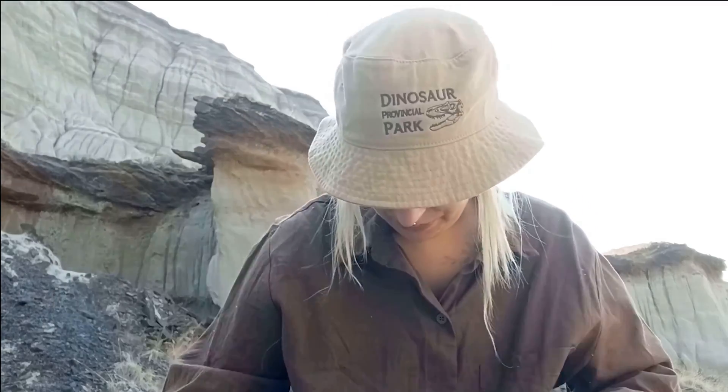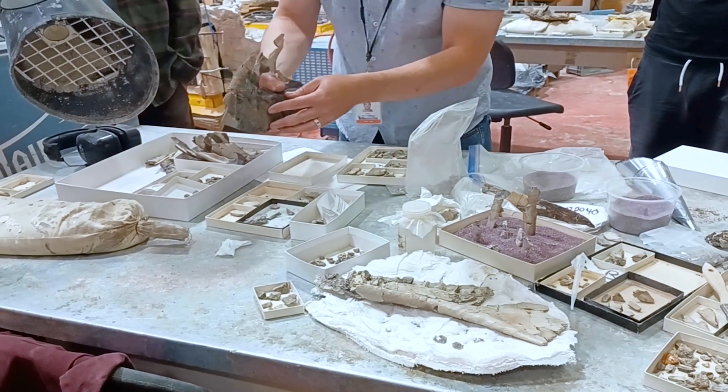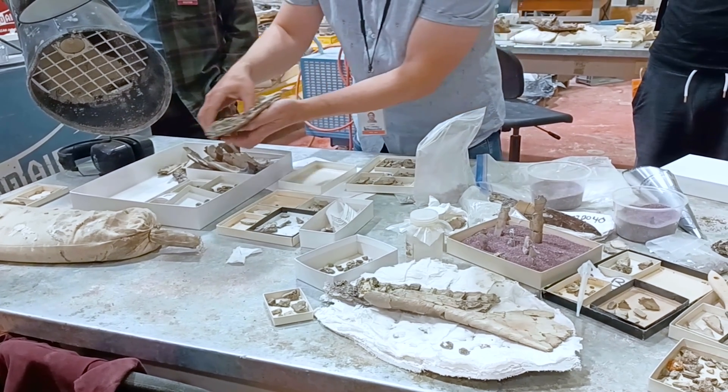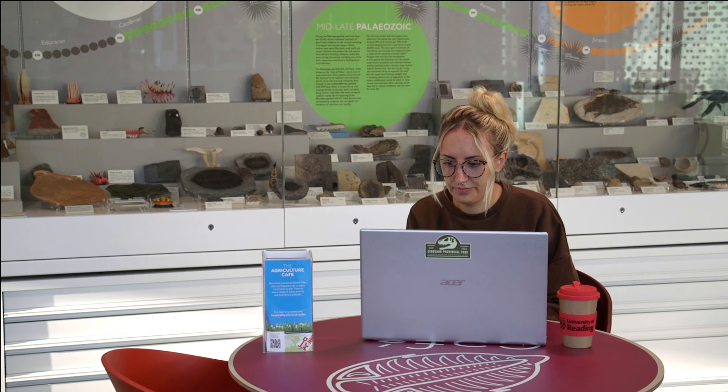It was amazing — I would go back there tomorrow. The amount of information I absorbed is just incredible. My favourite part of studying zoology at Reading is probably the amount of practicals we've had, the hands-on experience, and just expanding my knowledge of stuff I didn't even know existed.